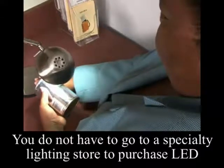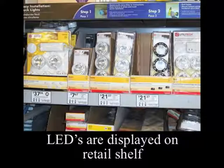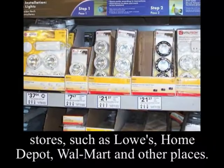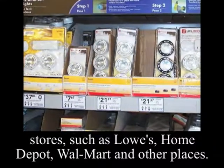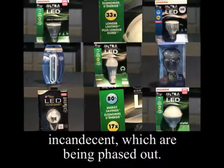You do not have to go to a specialty lighting store to purchase LED lamps or bulbs. They are now readily available at many retail outlets and hardware stores, such as Lowe's, Home Depot, Walmart, and other places. With their very long life and energy efficiency, they are a good option and alternative to other types of lamps and bulbs, such as incandescent, which are being phased out.